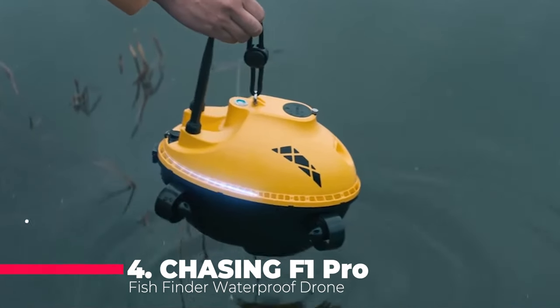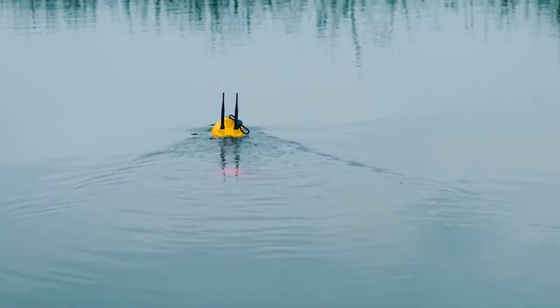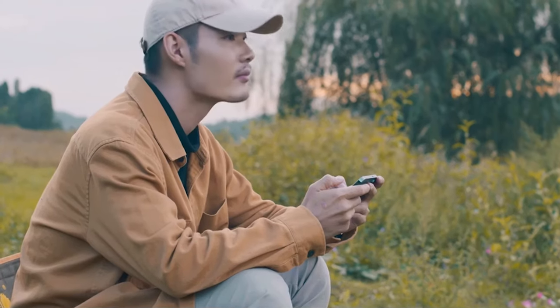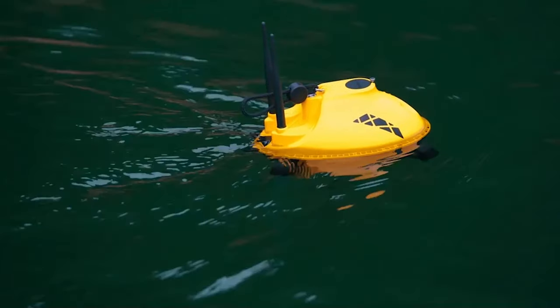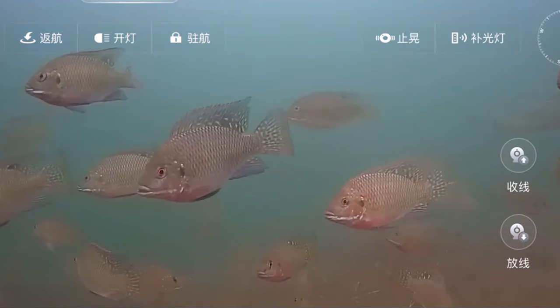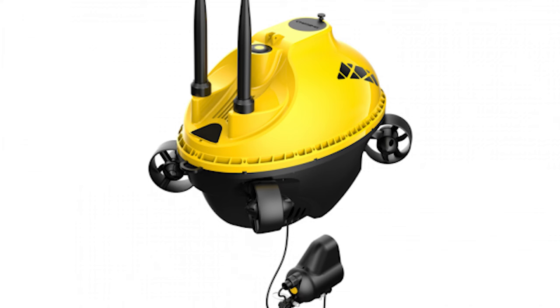The Chasing F1 Pro Fish Finder is number 4 on our list, and it's a game-changer for anglers everywhere. With a waterproof design, this drone can operate for an impressive 6 hours on a single charge and can work at depths of up to 20 meters. The wireless underwater fishing camera provides a clear view of the aquatic environment, helping you locate the best spots for a bountiful catch.